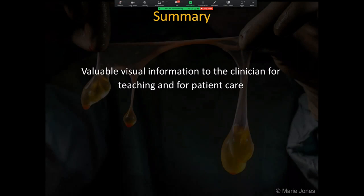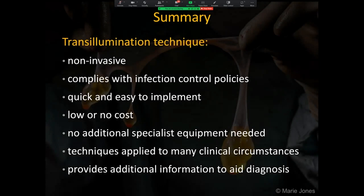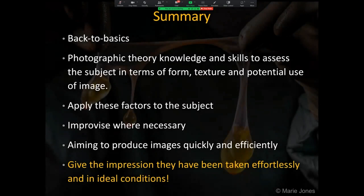In summary, the clinicians really value the additional information that can be gained from analysing images captured using expert lighting techniques that demonstrate aspects of clinical conditions that would not be obvious otherwise. The ability to use these techniques, know the anatomy and physiology and work with the clinicians sets clinical photographers apart from the amateur photographer. The lighting techniques described are non-invasive, comply with infection control policies, and are quick and easy to implement with low or no cost implications as no specialist additional equipment is needed. A back-to-basics approach utilising knowledge and skills to produce images quickly and efficiently is the aim.